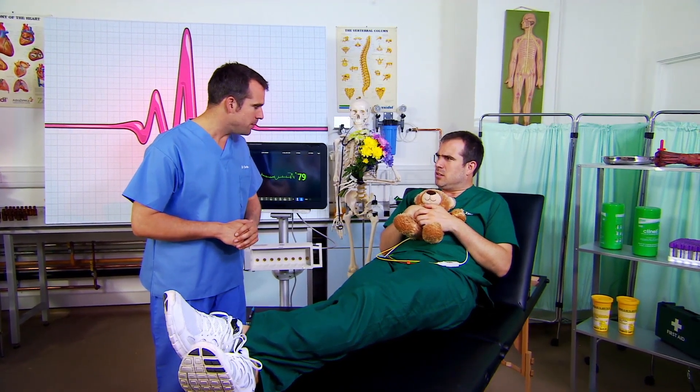If you ask more of your body, say when you exercise, your heart will step up and help you out. Give me some nice big star jumps, please, Zand.